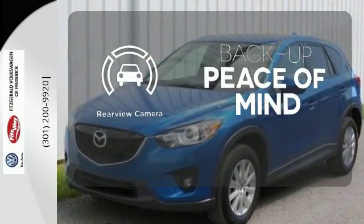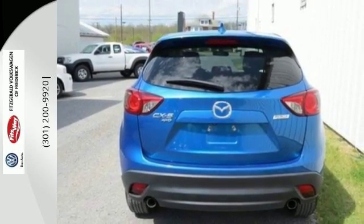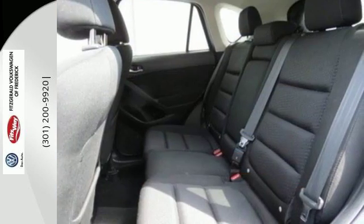Hindsight is 20-20 with the backup camera. This Mazda is revolutionary thinking, resulting in a ride that won't say I can't. Come see this CX-5 today.